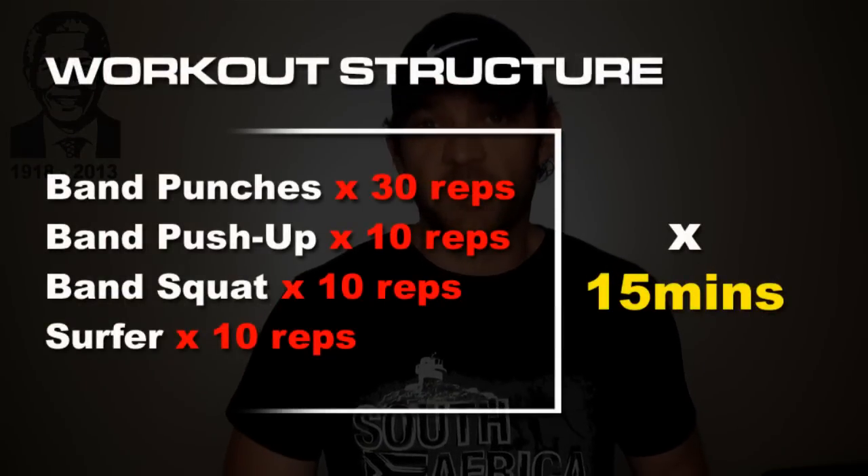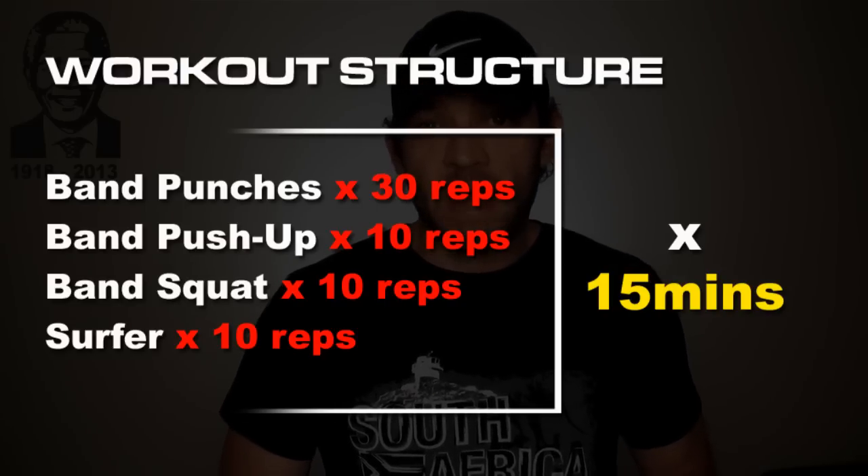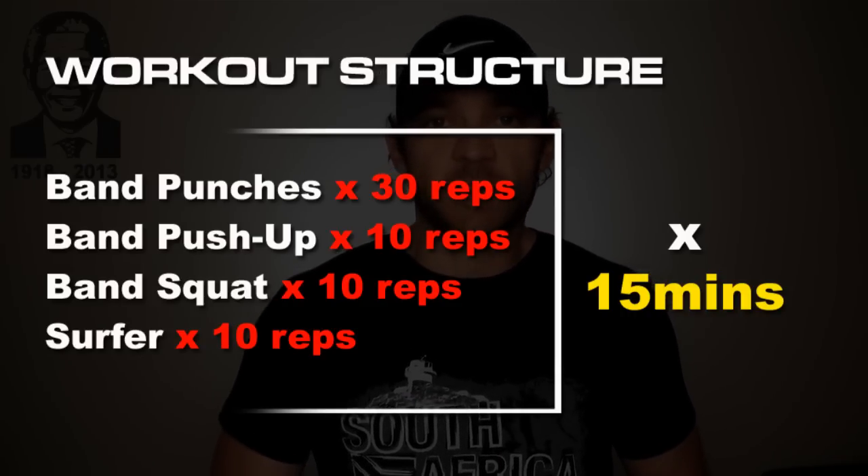To get the most from these exercises: start with 50 band punches — every punch is one rep — then straight into 10 band push-ups, 10 band squats, and 10 surfer jumps. Once you've completed all four exercises, that's one set. Try to do as many sets as possible in 15 minutes. If you stop mid-set, continue where you left off and rest when you need to. Once it becomes too easy, take it up to 20 or 25 minutes.